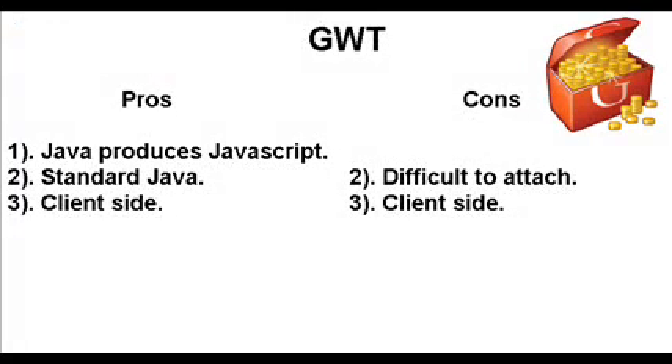GWT is actually made by Google and it's Java that gets translated into JavaScript. You write in standard Java and it runs on the client, which means if the person loses internet connection, they can still use the app. The JavaScript translation is actually quite good. But it is difficult to attach — if you're in the middle of a project and switch to GWT, it will require a lot of code written into your existing code, which can be difficult. The con of client-side is: how big is your app? Do you need a lot of connectivity to the database? Do you want sessions stored on the server? You have to decide where the data is going to be stored — on the web browser or on your server — and who you want to have the most control.